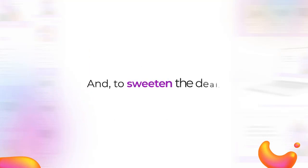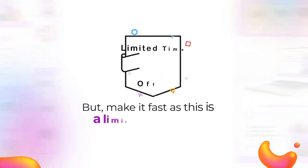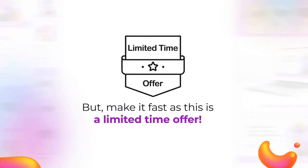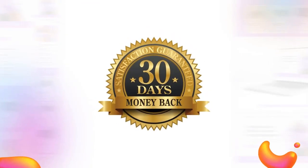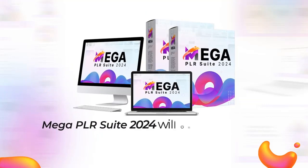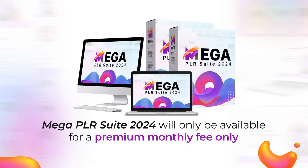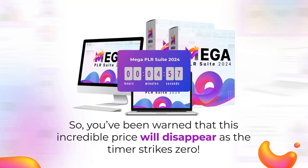And to sweeten the deal, we're also offering tons of premium bonuses available only during the special launch deal. But make it fast, as this is a limited time special offer. Once you close this page, this special deal will be gone. To remove all risks, your purchase is fully covered by our 30-day ironclad money-back guarantee. But you need to hurry — once this special launch is over, Mega PLR Suite 2024 will only be available for a premium monthly fee. So you've been warned that this incredible price will disappear as the timer strikes zero.